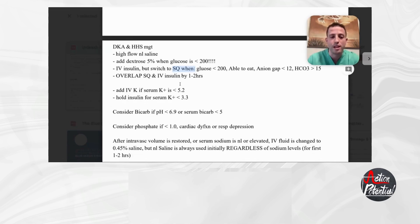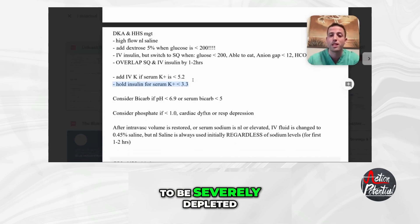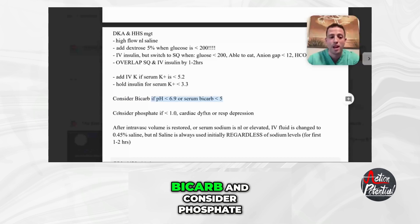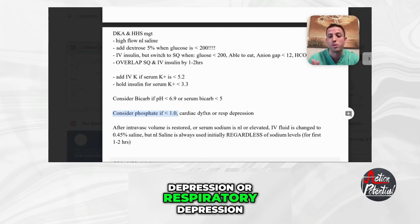If their potassium is less than 5.2, add IV potassium. If their potassium is less than 3.3, hold the insulin — these patients are going to be severely depleted in total body stores of potassium. If their pH is less than 6.9 or the bicarb is less than 5, add bicarb. Consider phosphate if their phosphate level is less than 1, or they have cardiac or respiratory depression.